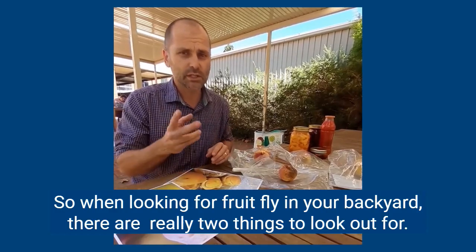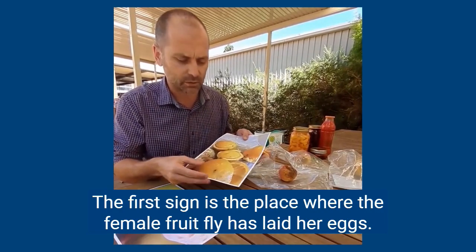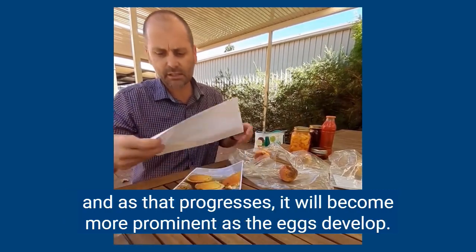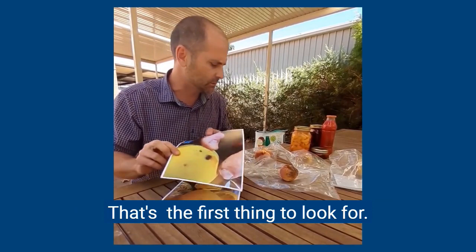When looking for fruit fly in your backyard, there are really two things to look out for. The first sign is the place where the female fruit fly has laid her eggs, and that shows up as a sting mark. You can see it might be a little bruise like this, and as that progresses, it could become more prominent as the eggs develop.